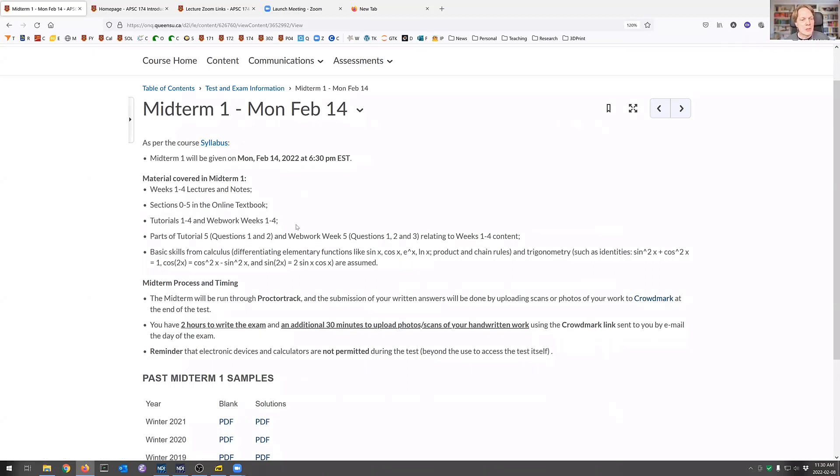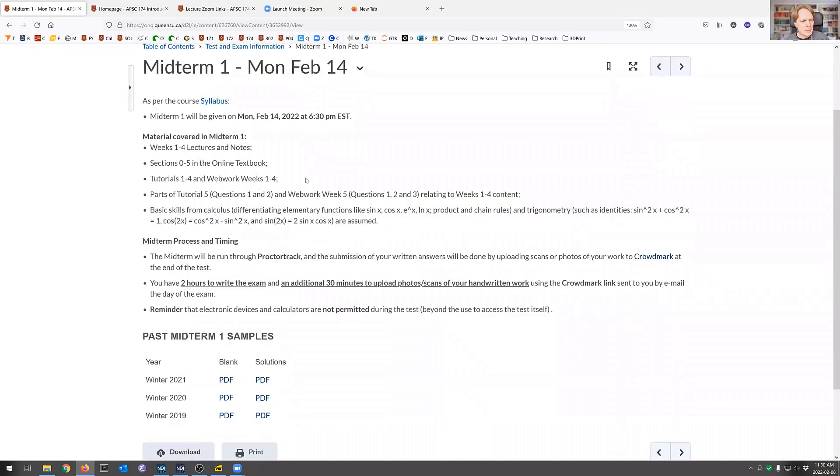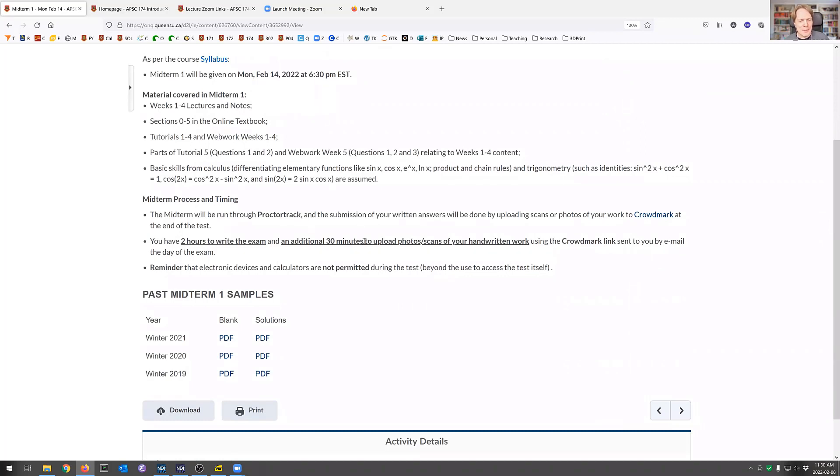The main coverage is weeks one to four, but notice also that some questions from week five kind of bleed back a bit. If you want a little extra practice, that's what that entry is for. It's ProctorTrack — two hours to write the exam plus 30 minutes to upload, so a total of two and a half hours for the whole extravaganza. I know you went through the 112 exam last night, so I hope that went smoothly for most of you.